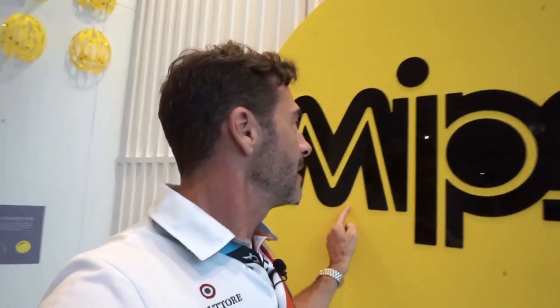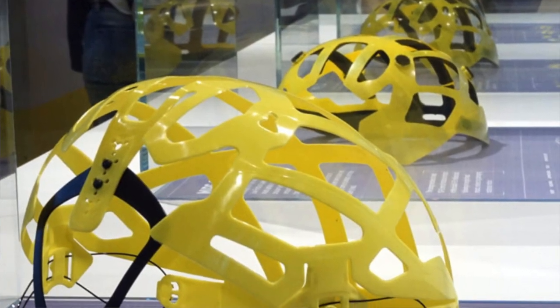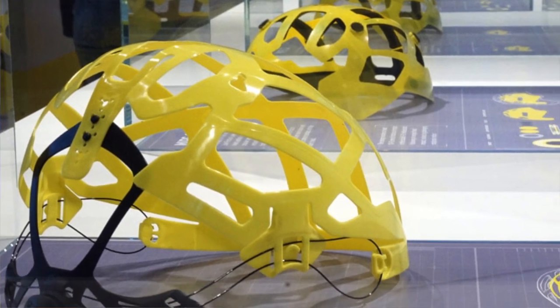I'm standing right here next to the MIPS booth - Multi-directional Impact Protection System. If you're not wearing a MIPS helmet, you might want to consider it. I spent a bit of time here yesterday talking to the guys about what makes MIPS special. If you want to protect your head, wear a helmet. If you want to protect your brain, get a helmet with MIPS.